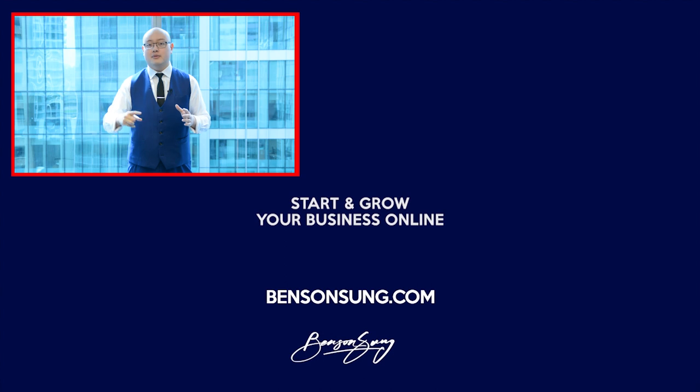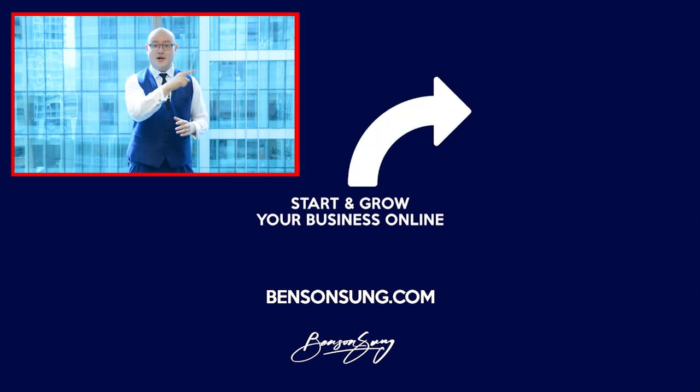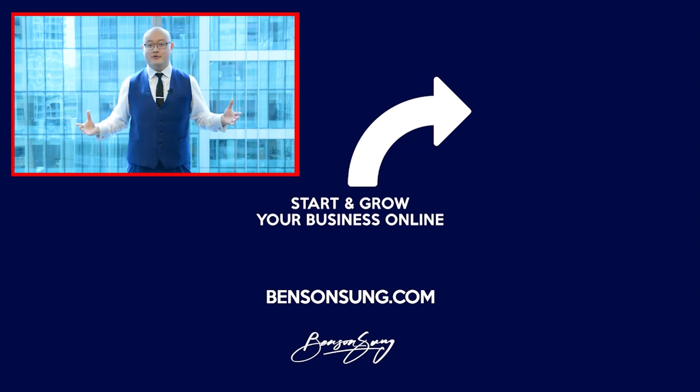The second thing I want you to do is like this video — it shows me you got value from this content and incentivizes me to keep creating real-world, trenches-experience videos like this for you to grow your business online. I don't make any money from this — it's my way of giving back. And the most important thing: subscribe to the YouTube channel. Two to three hundred new entrepreneurs are joining every single day to learn how to grow their business online with proven digital marketing. Subscribe and I'll see you in the next video.